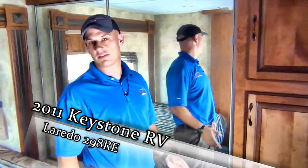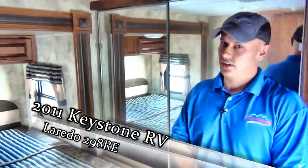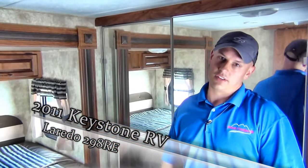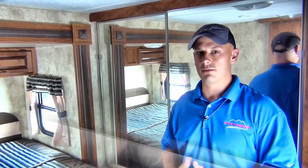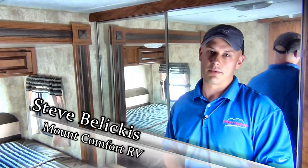Extremely large, plenty of space, glacier package — this is almost fifth-wheel-like bedroom, if you will. You almost can't find a new one nicer than this, and especially at the price we're selling it at. So if you guys have any questions, give me a call at 317-898-6676, or you can shoot me an email, which will be at the bottom of this as well. Thanks guys, and have a great day.